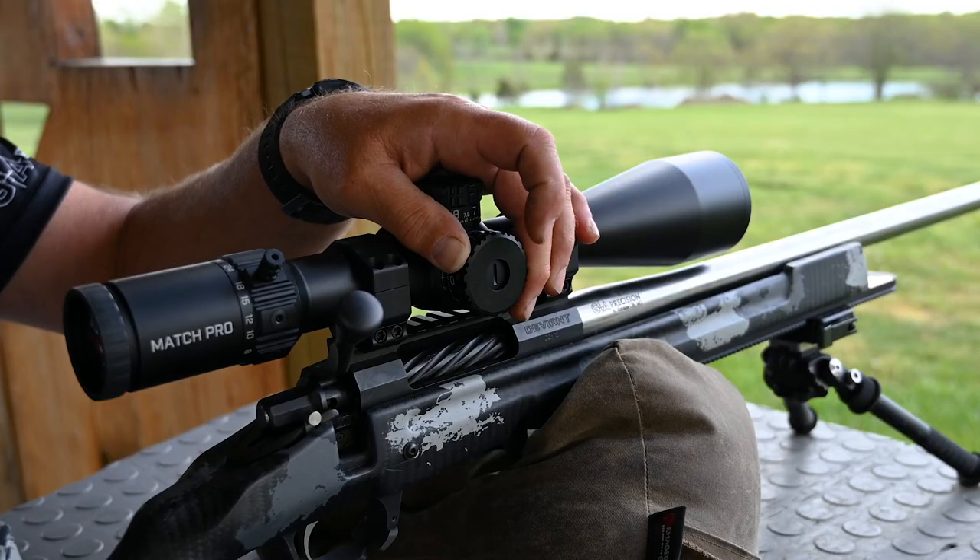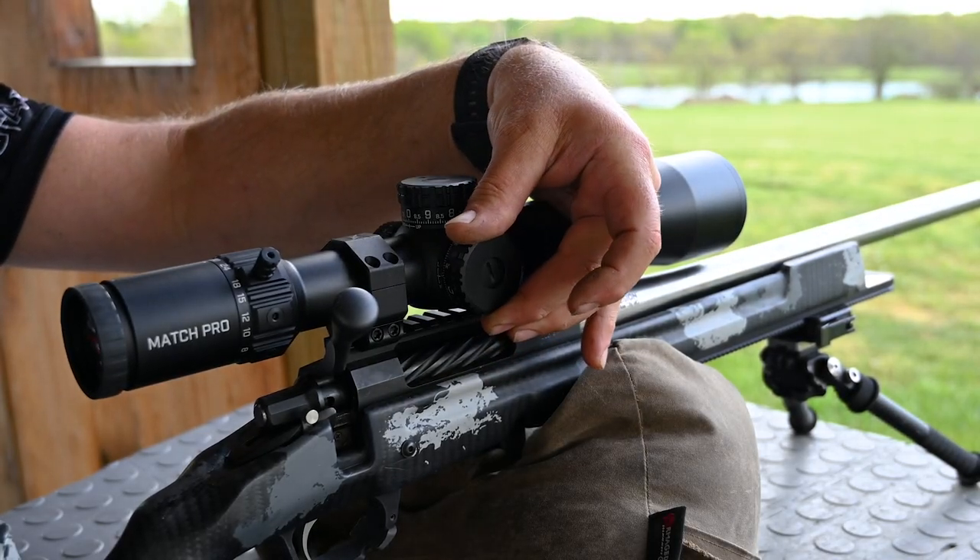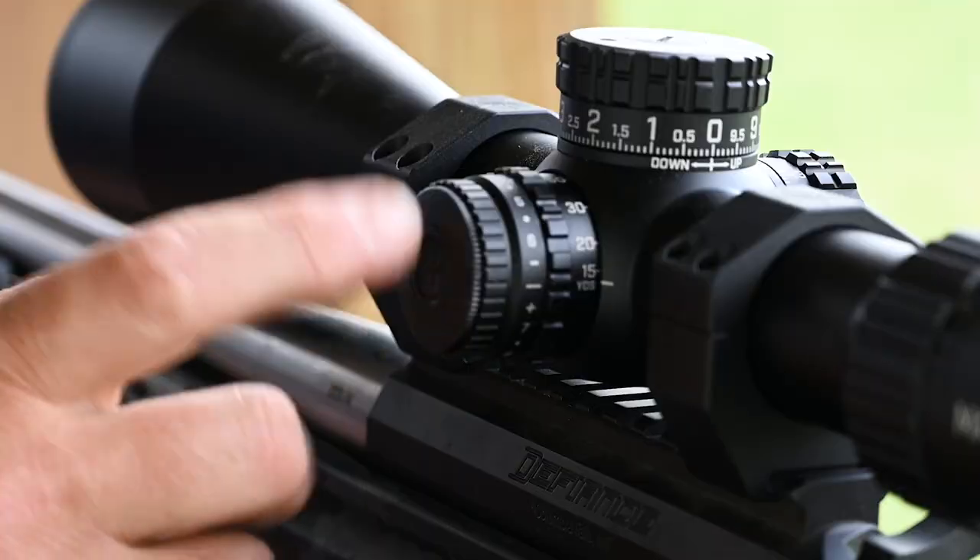56 millimeter objective, 34 millimeter tube, locking turrets, full rev indicator, illuminated reticle.